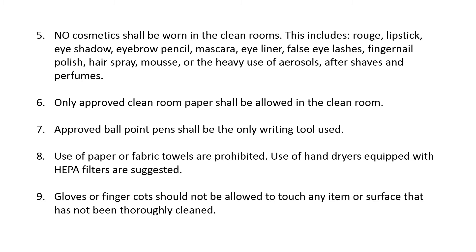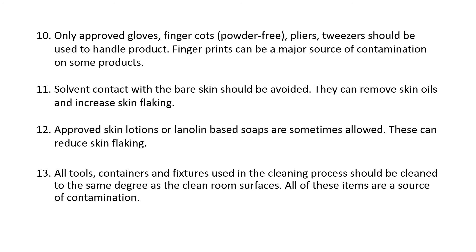Ninth, gloves or finger cots should not be allowed to touch any item or surface that has not been thoroughly cleaned. Tenth, only approved gloves, powder-free finger cots, pliers, and tweezers should be used to handle product. Fingerprints can be a major source of contamination on some products. Eleventh, solvent contact with the bare skin should be avoided, as they can remove skin oils and increase skin flaking.